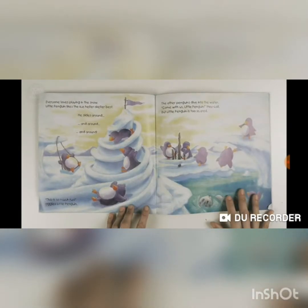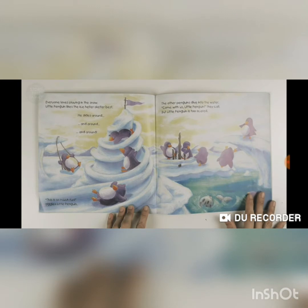Everyone loves playing in the snow. Little Penguin likes the ice helter-skelter best — he slides around and around. 'This is so much fun!' giggles Little Penguin. The other penguins dive into the water. 'Come with us, Little Penguin!' they call. But Little Penguin is too scared.